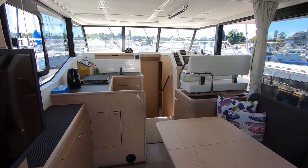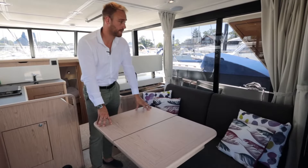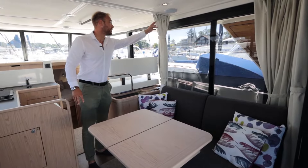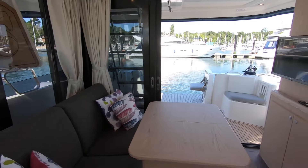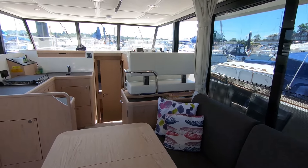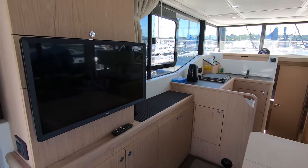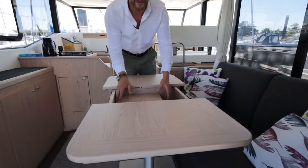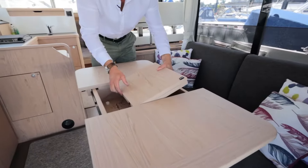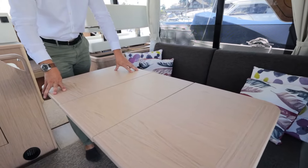As we enter the saloon, we've got a double sofa with a TV. The sofa converts into a bed, and the owner has gone for the option of a curtain that encloses this into a third cabin in effect — very versatile for sleeping lots of people. The table also converts into a nice dining table that you can put outside, or use inside as a proper dining table for six.